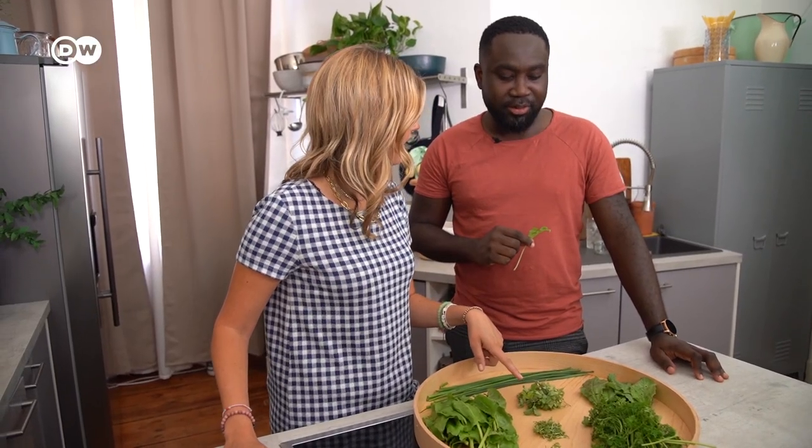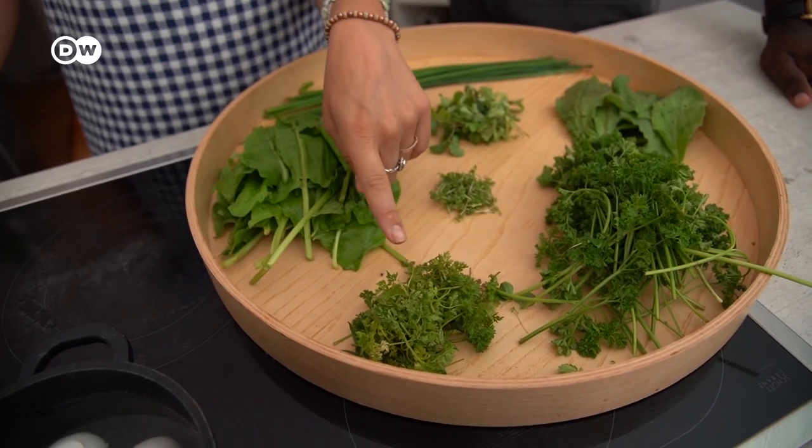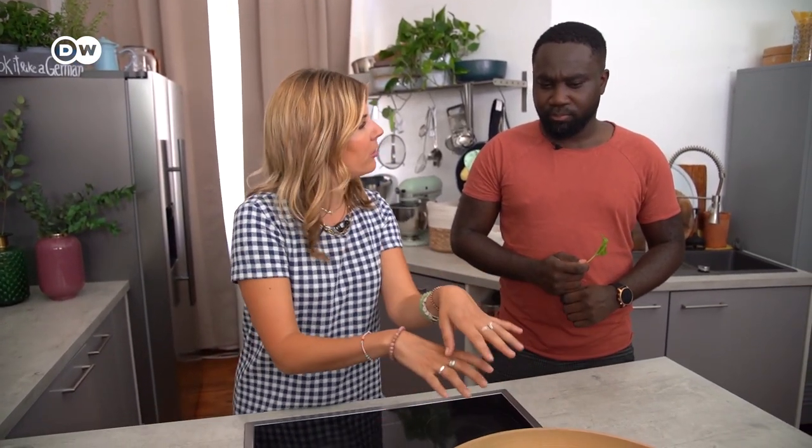This is salad burnet. Borage. And this is chervil. So it's a very special dish of Frankfurt. It's even pretty hard to get these herbs here in Berlin. But you could use anything green. If you don't have the sorrel, just put more parsley in, or coriander, or whatever you have.